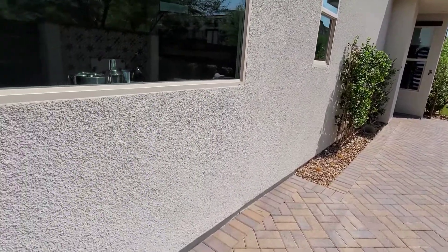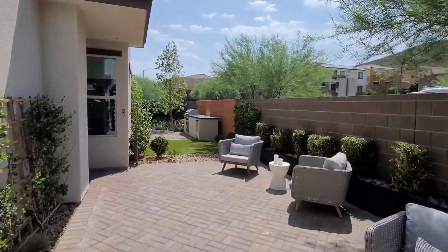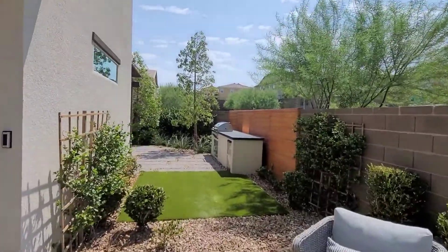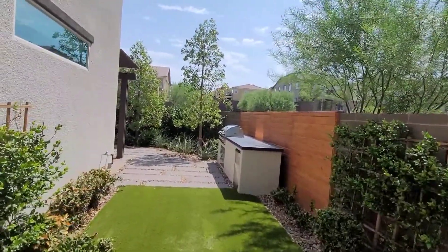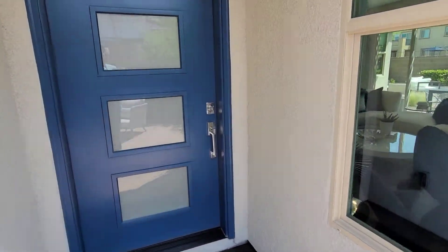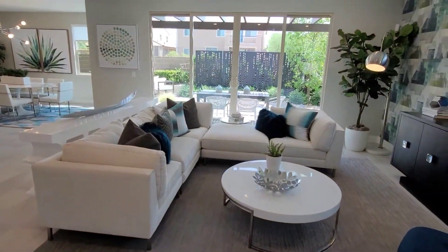This is the model home. The lot that's available has about $90,000 in upgrades. The base price is $610k, it's got a strip view, and the strip view alone is worth about $100,000. So at $610k base plus $90k in upgrades and a strip view, it's going to be listed at $660k. Let's go take a look inside.